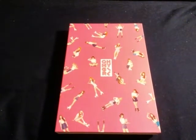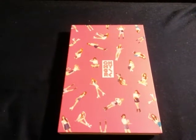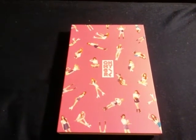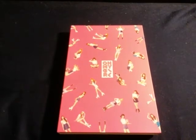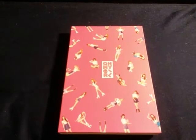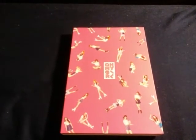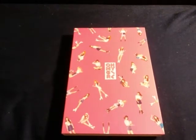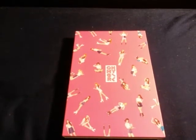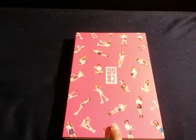Hello everyone, and welcome to a quick update video. This is my KTOWN4U haul, my first haul for this month. I've been making really long videos lately, so I decided to cut down on time. This is going to be a quick video showing you what I got in this package — it's a moderately sized package for the number of albums I usually get. The first one is Oh My Girl's Pink Ocean.